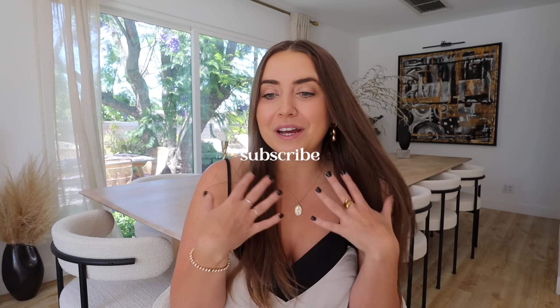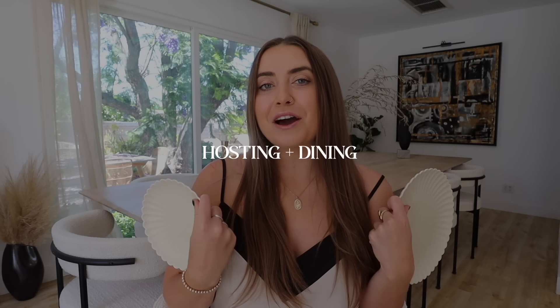If you like this video I would love if you would subscribe and let me know in the comments if you want to see more. I'll link my storefront below with even more favorites than what I cover today — I always link everything for any of my dinner parties. So, hopping right in!